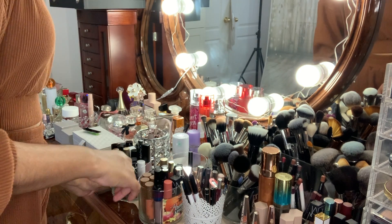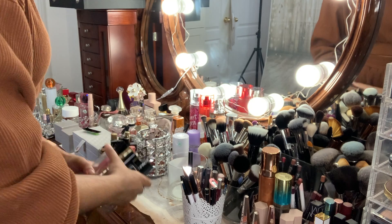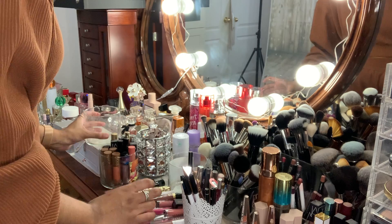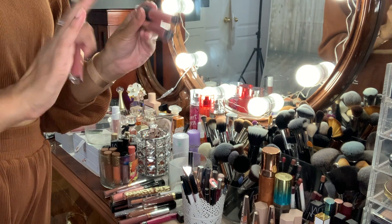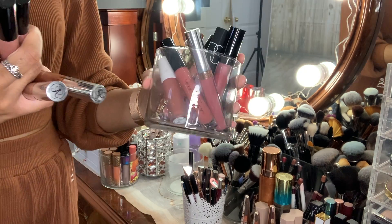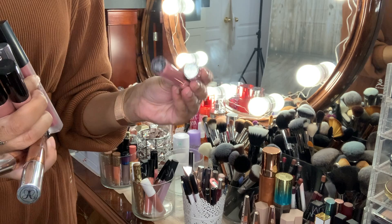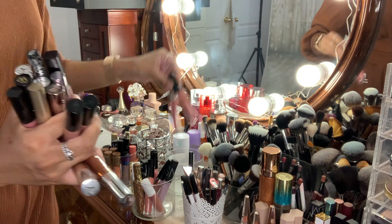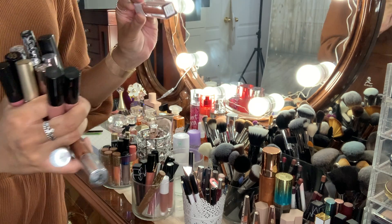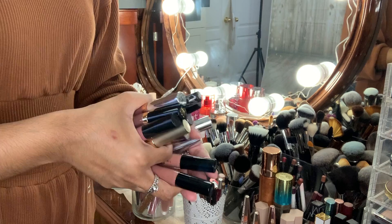So this MAC one and a lot of these do need to go in the garbage. My Anastasia ones — these ones aren't even opening, so these ones are staying. I'm going to keep all of my NARS, and my Anastasia ones that I haven't opened yet, because I got them last year during the sale. My gratis ones are also staying, as well as my Makeup by Mario.